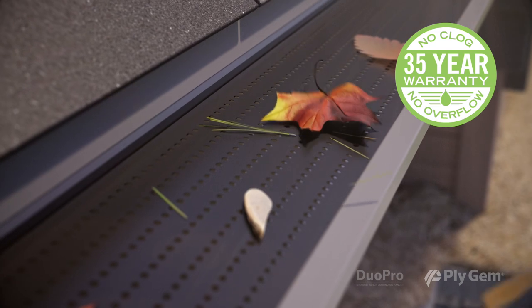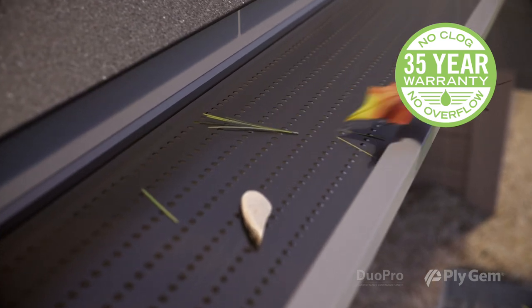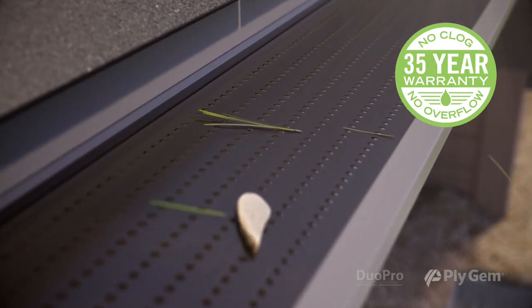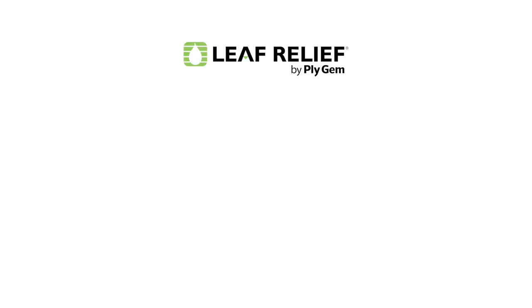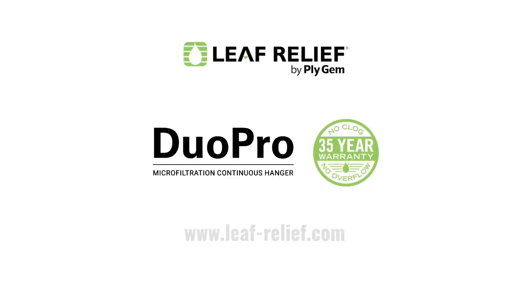Duo Pro is covered by a 35-year no-clog, no-overflow warranty. With that kind of protection, you can let your gutters take care of themselves. Leaf Relief Duo Pro. Visit www.leafrelief.com to find a qualified Leaf Relief Duo Pro certified contractor today.